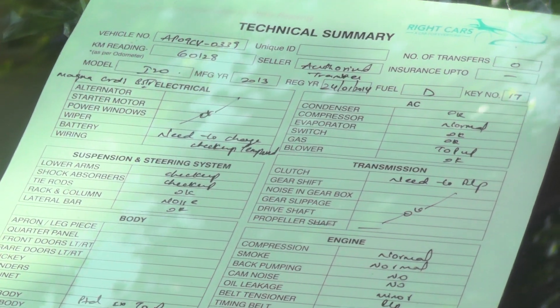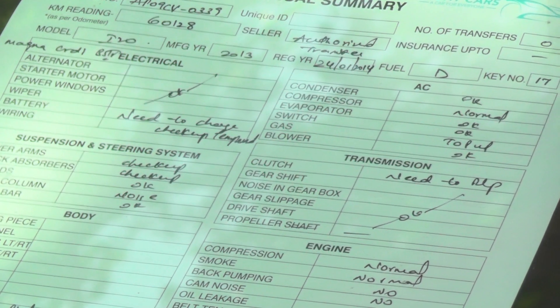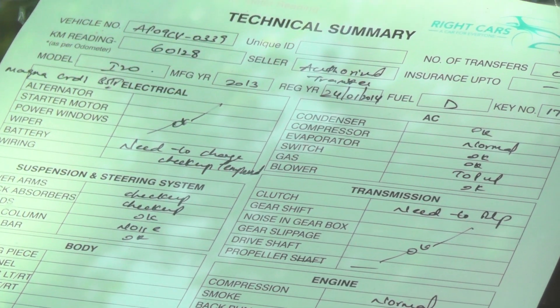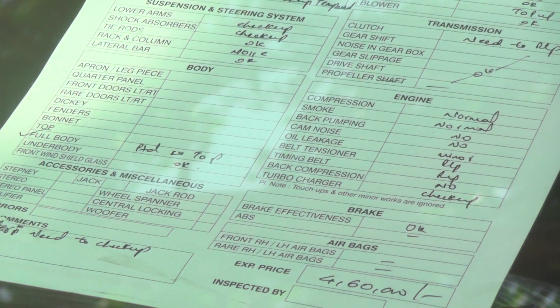Hello viewers, I am looking at a Hyundai i20 car. This chassis has 60,128 km. This is the diesel version, 2013 manufacturing year, and the price is ₹4,60,000.